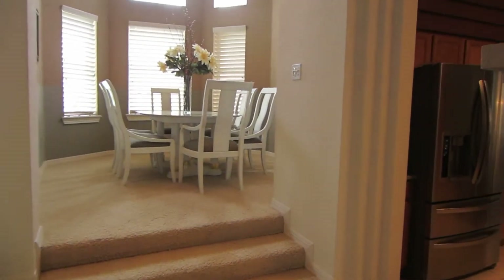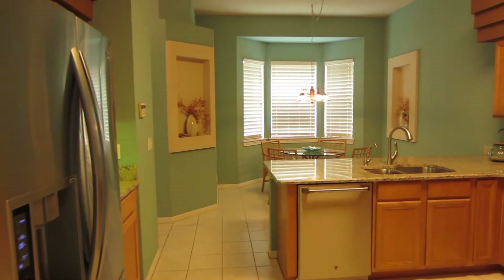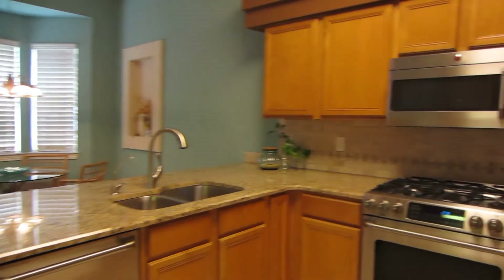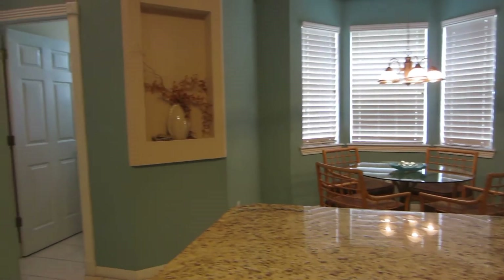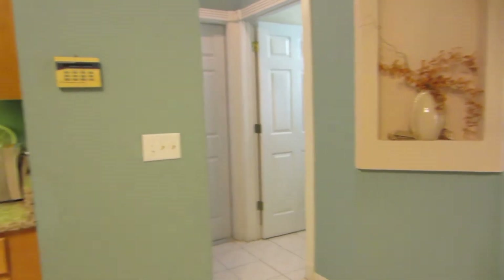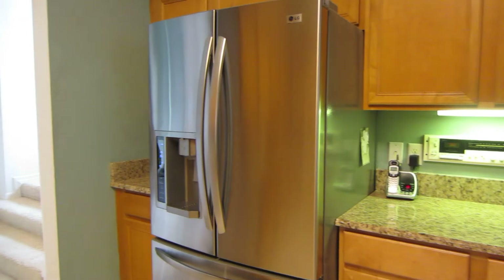When you come in, here's the kitchen with a dinette, nice granite countertops, a gas stove, and an eat-in kitchen. There's also the laundry room and garage up to the left. Stainless steel appliances.